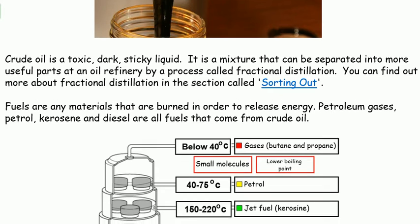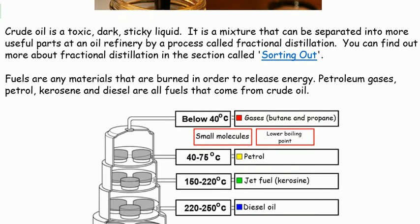Fuels are any materials that are burned in order to release energy. Petroleum gases, petrol, kerosene and diesel are all fuels that come from crude oil.